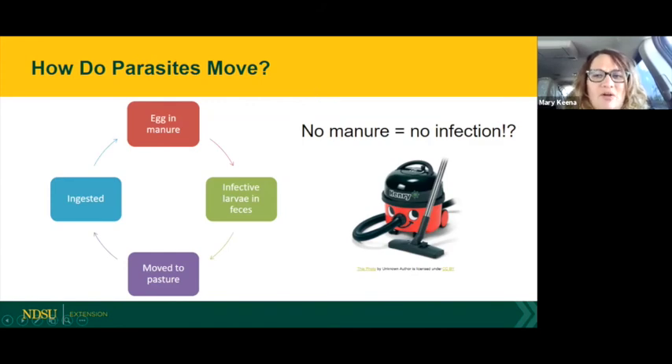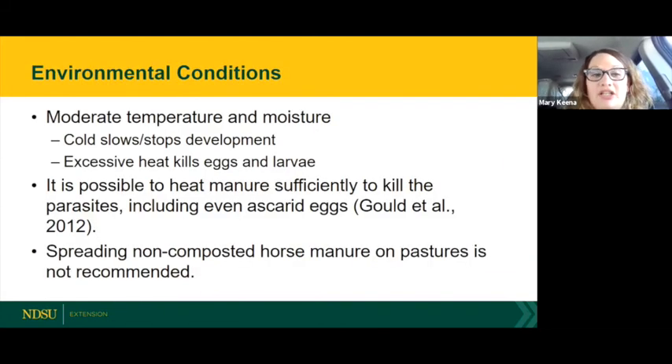How do parasites move? There's an egg in the manure, it develops into infective larvae in the feces, we move that manure to pasture because it's a fertilizer, and horses go out and ingest those larvae on the plants — and then we have eggs in the manure again. No manure equals no infection. Some bigger stables actually vacuum their pastures to remove the manure. Composting is a practical way to kill parasite eggs while still managing manure as a fertilizer.